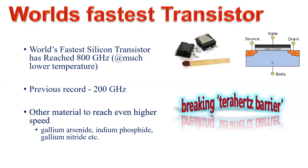Hello and very welcome to our channel. In this module we wish to report about the world's fastest transistor. This report is based on news available on the internet. The world's fastest silicon-based transistor is reported to have reached a maximum frequency of operation of 800 gigahertz.